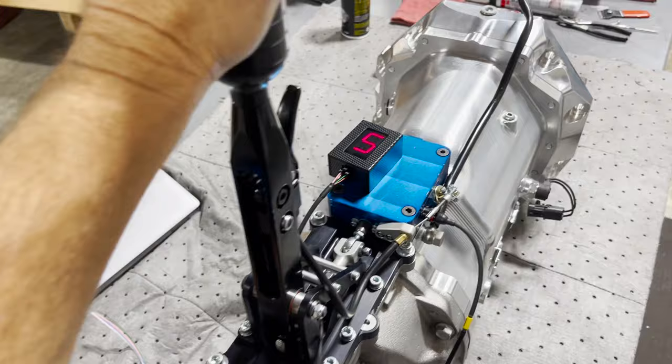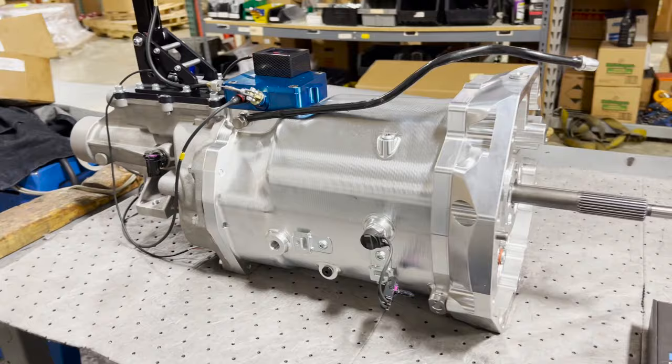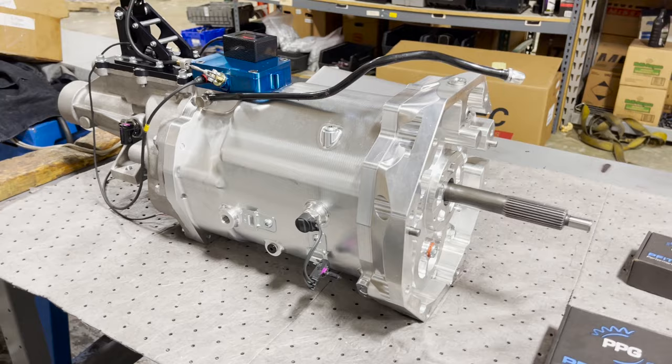If you want one of these transmissions, we can build you one. We're not going to lie — it's not cheap, but it is the ultimate six-speed. We can't wait to get this up in Chris's car and see how he does at Optima this year. Stay tuned for more — we'll have more information coming out, watch for more videos and more information on our social media. Thanks, guys!